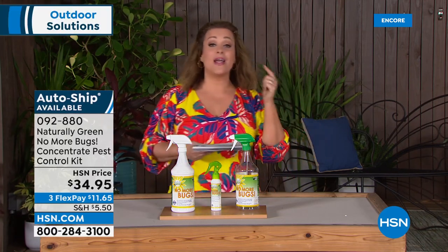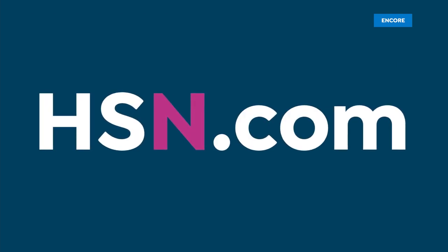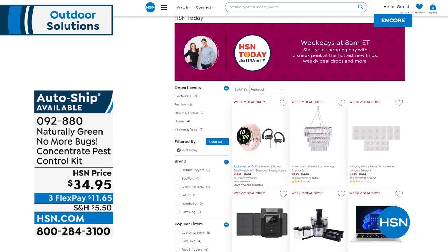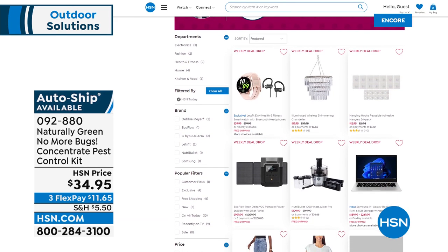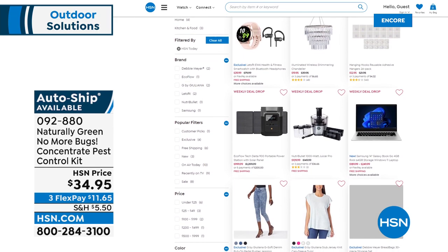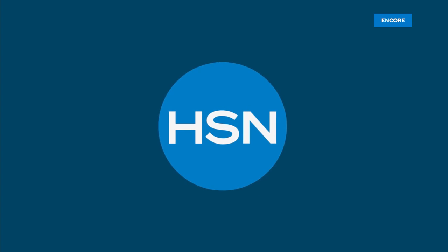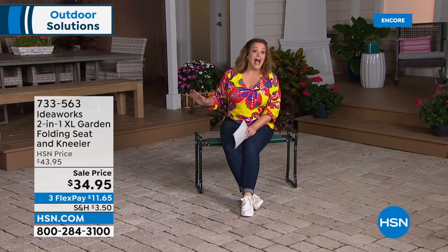Did you know every day you can watch HSN Today, our morning show? It's back Monday through Friday, 8 a.m. Eastern Standard Time, with Tina Jennings and Ty Mayberry — your brand new morning anchors. It's a wonderful way to get a head start on the day's best deals and most exciting offers.